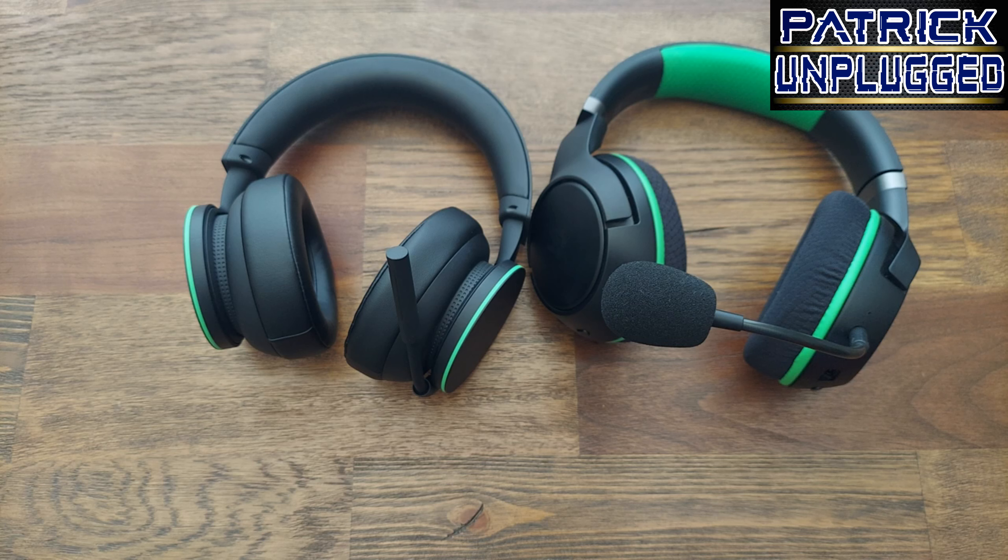If you want to game and listen to music, both of these do it. If you want to game and take phone calls, you'll hear the phone ring in your headset, say hello, and it cuts off the Xbox sound, the game sound, and the chat sound — going right to your phone call. Hang up and you're right back in the game with your boys.